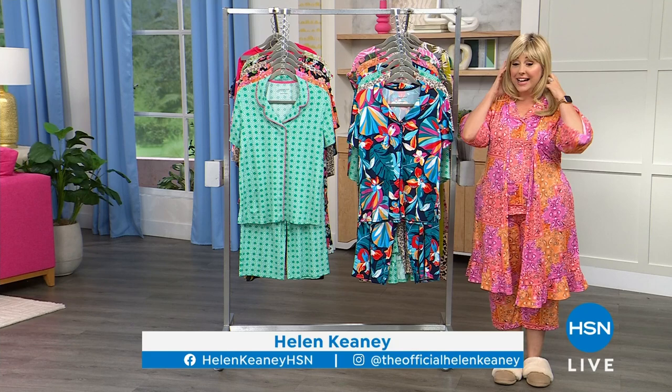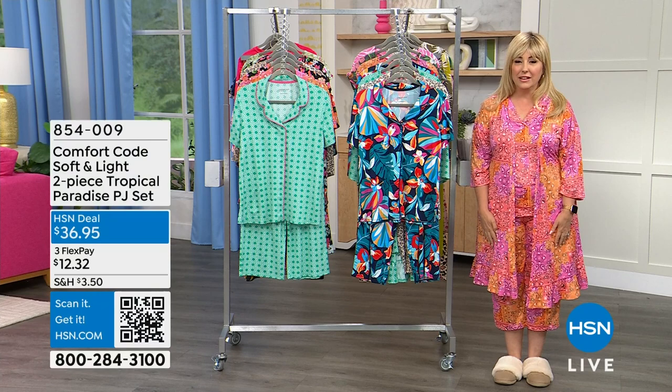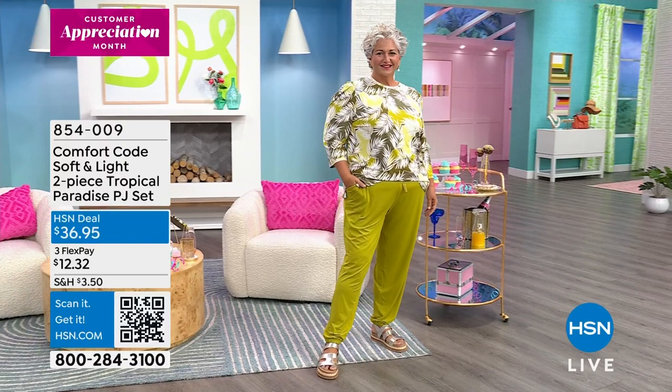Hi everybody, my name is Helen Keeney and I am live here at HSN. I've got a special wig show coming up in the next hour, but first let me show you some of the adorable Comfort Code sleepy time items — a two-piece tropical paradise PJ set.